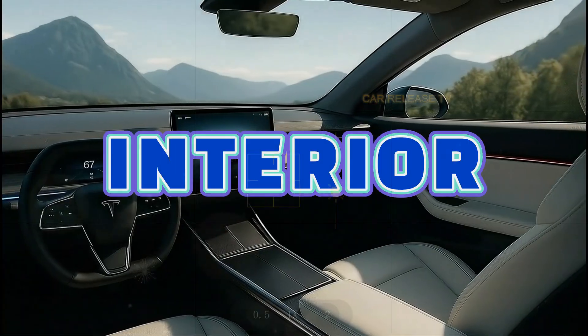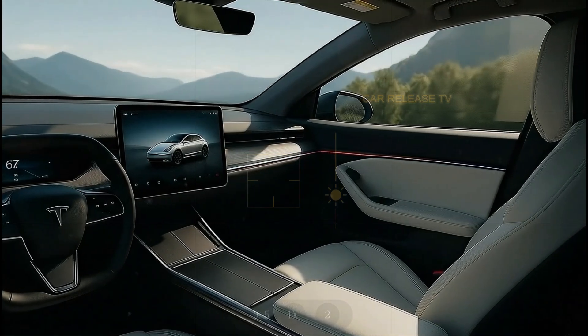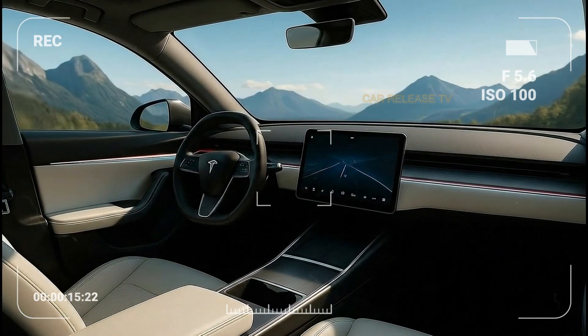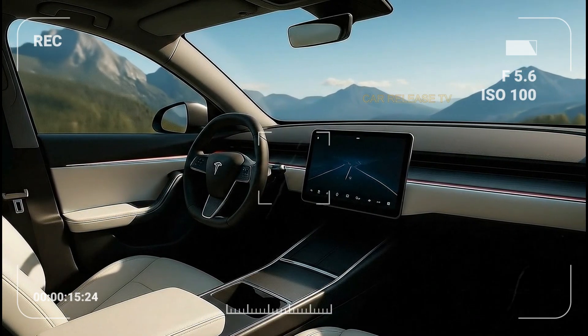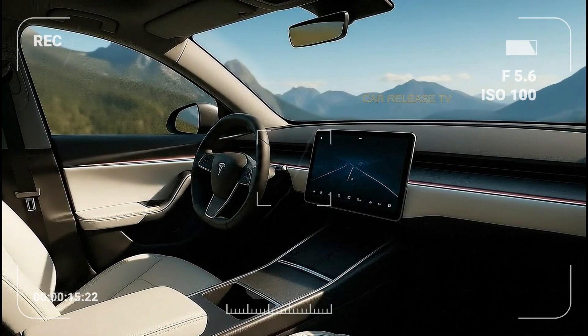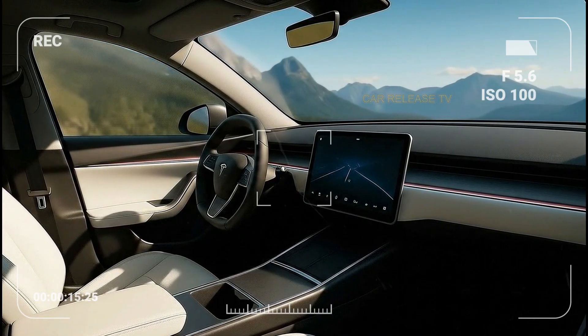Step inside, and it's classic Tesla but even more refined. The dashboard is clean and horizontal, dominated by a single floating touchscreen that controls almost everything. There's ambient lighting running across the cabin — subtle blue and red tones that change based on the driving mode. And with the compact form factor, Tesla has still managed to keep interior space impressive.